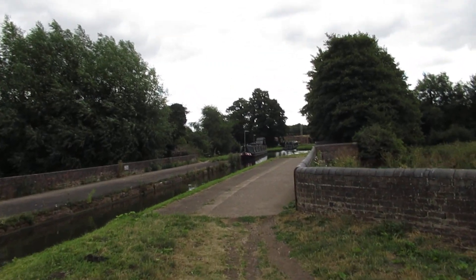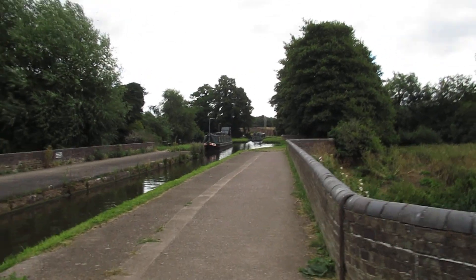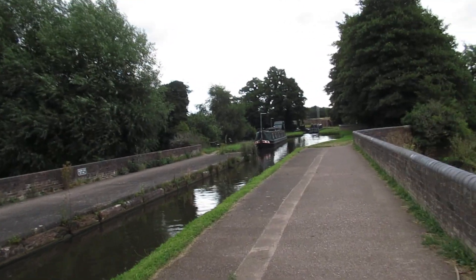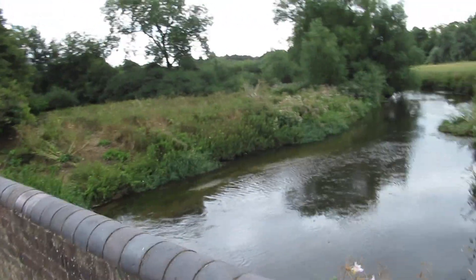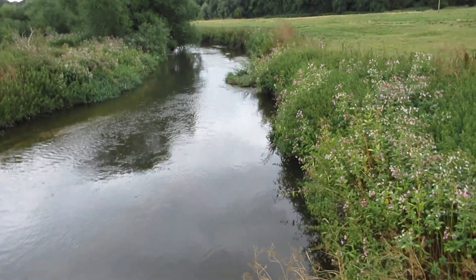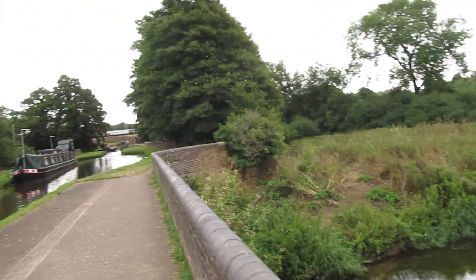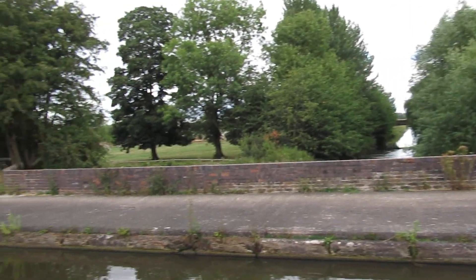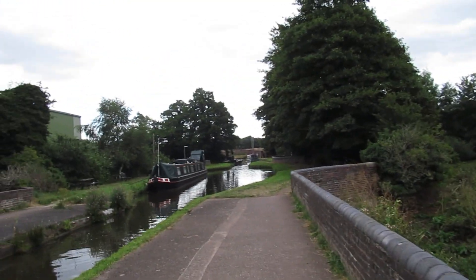And here's the aqueduct over the River Trent. That goes down by Shubra Hall. Railway over there. Another boat not far from the junction here, just down there.